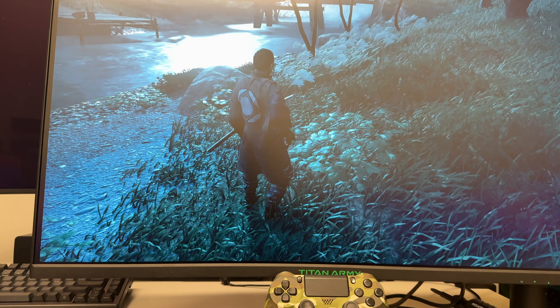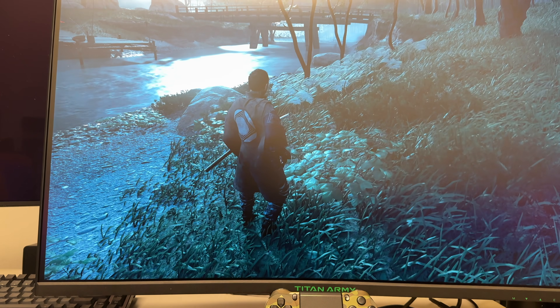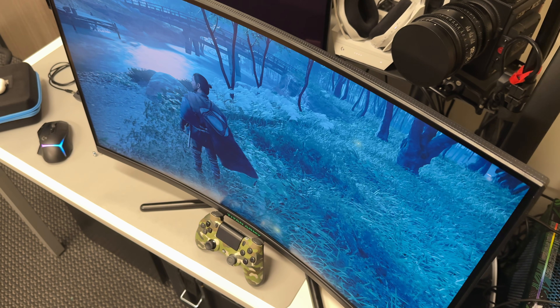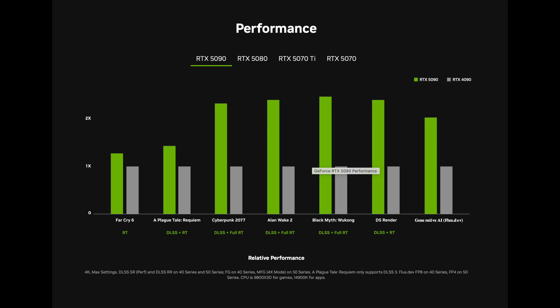Especially if you have an older monitor with a lower refresh rate. Today we're going to take a look at a monitor from Titan Army — they recently sent me this to review. It's a 31.5 inch, commonly called a 32 inch display, 2K which is 1440p, and 240Hz refresh rate. This is very important because even mid-range GPUs nowadays can reach pretty high frame rates, especially using Nvidia's DLSS 3 or DLSS 4 with multi-frame generation. You definitely want as much headroom as possible.